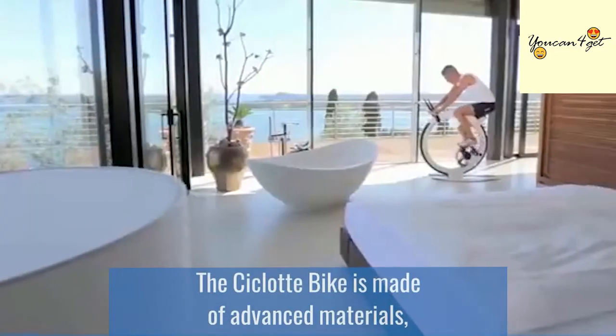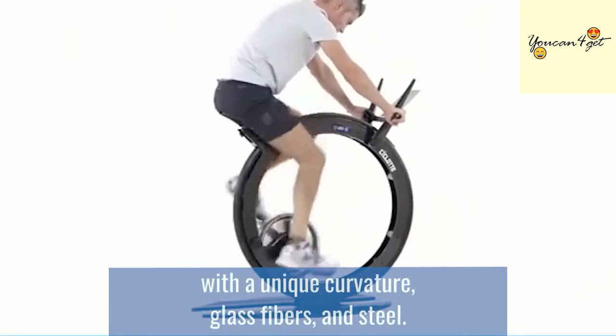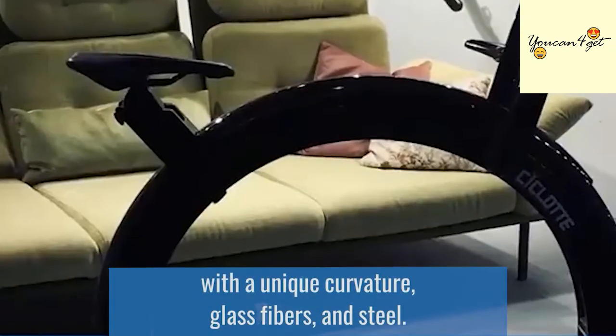The Ciclot bike is made of advanced materials, including handlebars, supportive arms with a unique curvature, glass fibers, and steel.